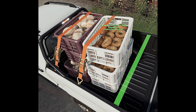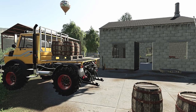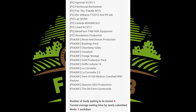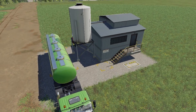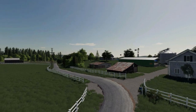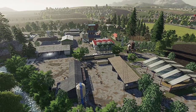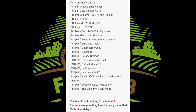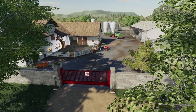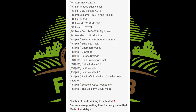On the console side we have: Bread and Donuts Production, Buildings Pack, Chamber Valley Cow Shed, Forage Storage, Gold Production Pack, Griffin Indiana 19, La Cornella, La Cornella 2.0, Pack of Old Medium Cow Shed with Pasture, Season GeoProductions, and last but not least, Old Farm Countryside.